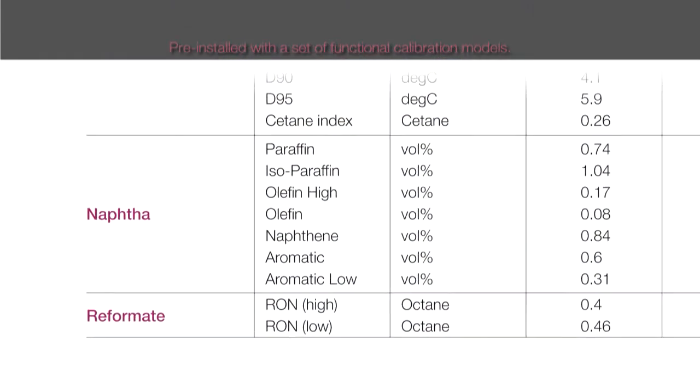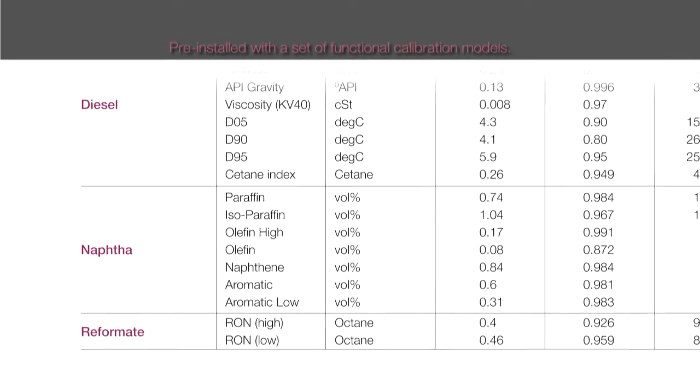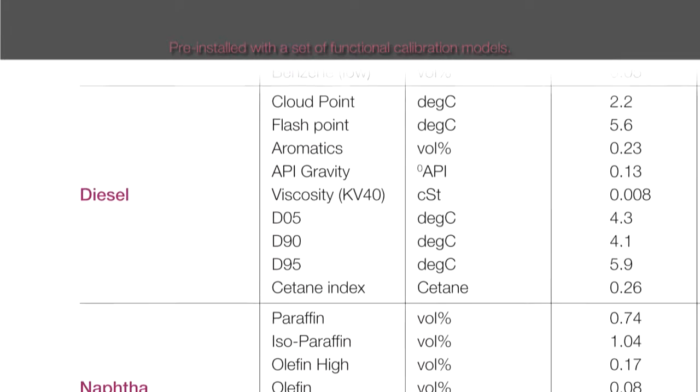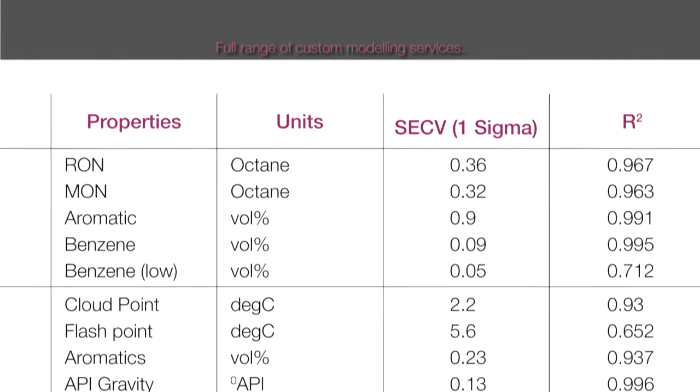Pre-installed with a set of functional calibration models for gasoline, diesel, reformate, and NAFTA, including a wide range of properties per product, such as octane number, aromatic compounds, etc.